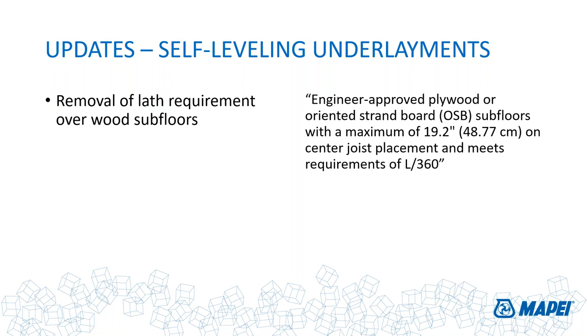As long as those wood underlayments are engineer-approved, designed for their intended use, and meet the L/360 number, self-leveling underlayment is suitable for use directly over them — as long as they're properly primed. That's very important. Self-leveling underlayments are not applied directly to plywood or concrete; they're applied to a primed surface. That primer does a great job of preventing moisture from the leveler mix from migrating into the substrate, which would stop flow properties and cause problems. So the worry about plywood swell is not really a concern, as long as the subfloor is properly primed.